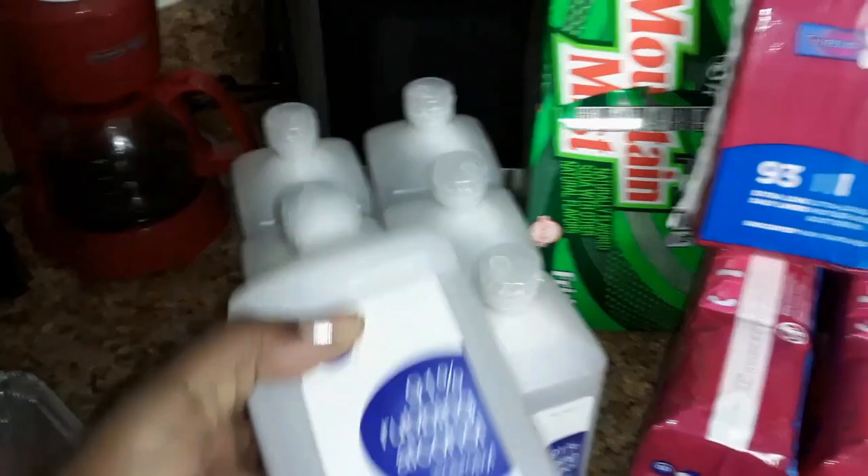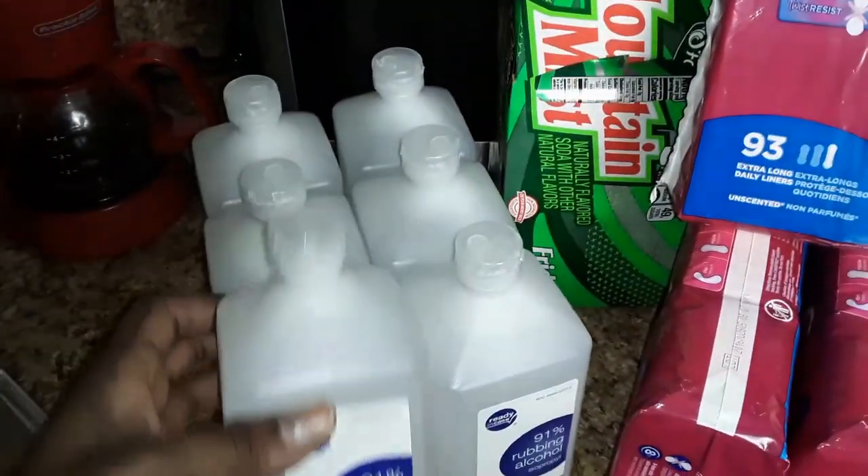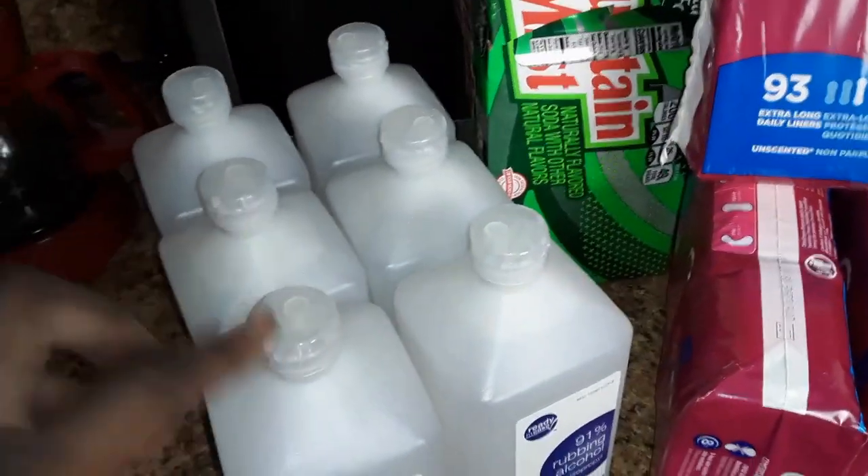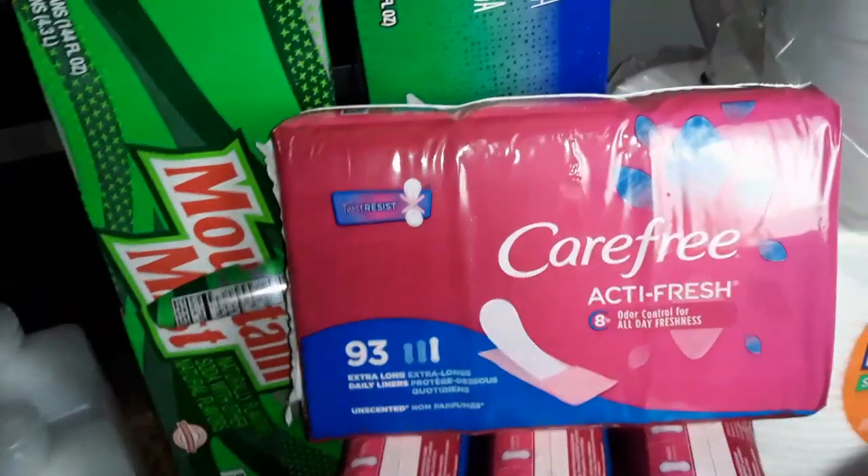I was so surprised to see that they actually had alcohol. So I was able to grab some of these big $3 bottles. My mom needed it — she's diabetic and she runs out of the little pads that they use. So we'll have this as a backup with some cotton balls. $3 for those, and I got six.